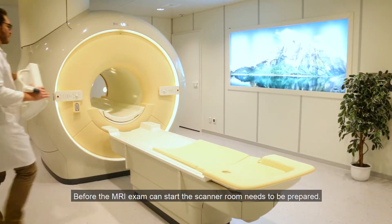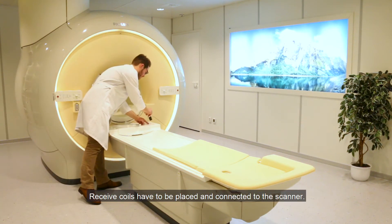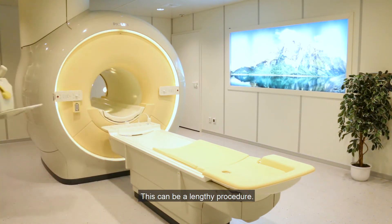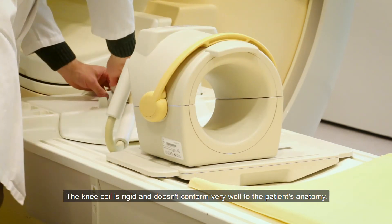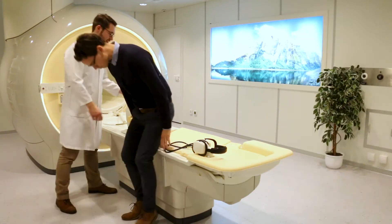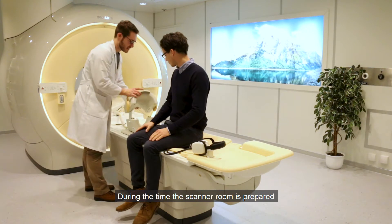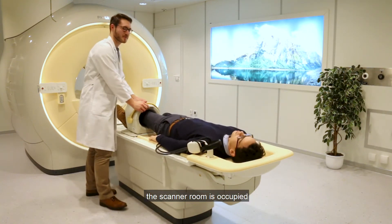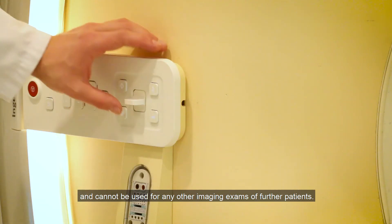Before the MRI exam can start, the scanner room needs to be prepared. Receive coils have to be placed and connected to the scanner — this can be a lengthy procedure. The knee coil is rigid and doesn't conform very well to the patient's anatomy. During setup, the scanner room is occupied and cannot be used for any other imaging exams of further patients.